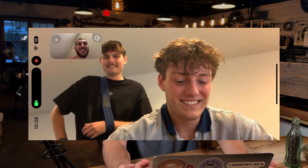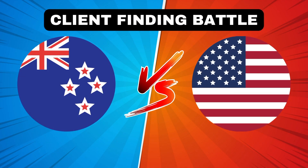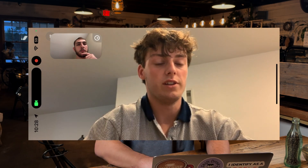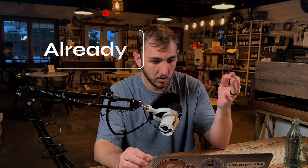Even though we lost a lot of the audio, Dylan was talking about possibly launching a new video challenge in 48 hours — who can get the most leads. He'll do one side in New Zealand, I'll do one side in the United States. You guys can expect to see that within the next few months. After covering that, we've been spending time setting up our business contracts and working out an action plan of who's going to do what.